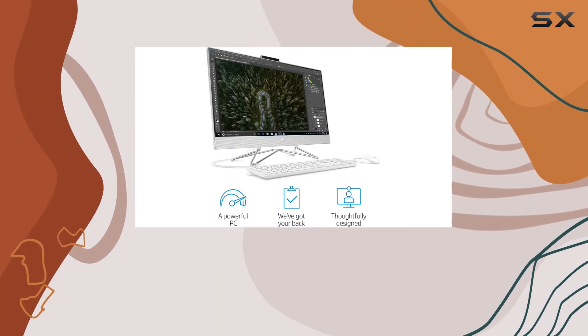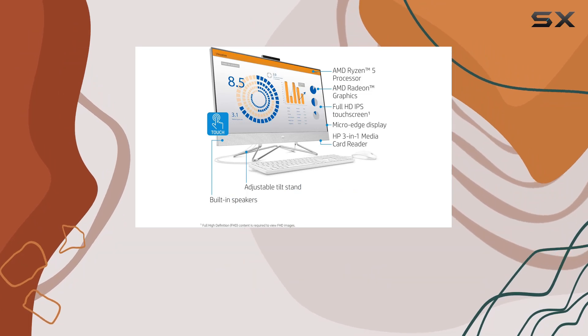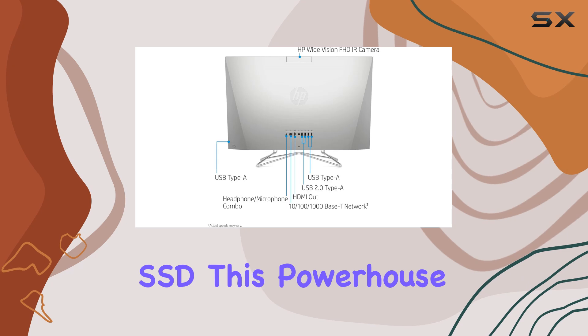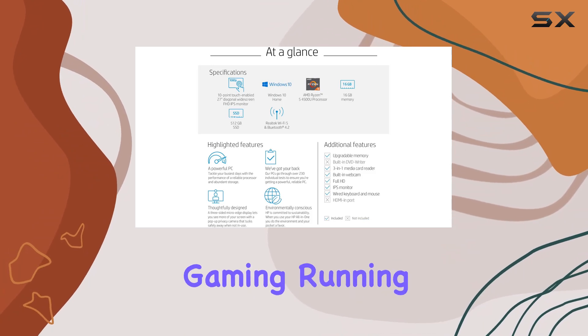Under the hood, we find the AMD Ryzen 5 4500U processor clocking in at 2.3 GHz, paired with 16GB of DDR4 RAM and a speedy 512GB SSD. This powerhouse ensures smooth multitasking and fast performance, whether you're tackling work tasks or indulging in some light gaming.